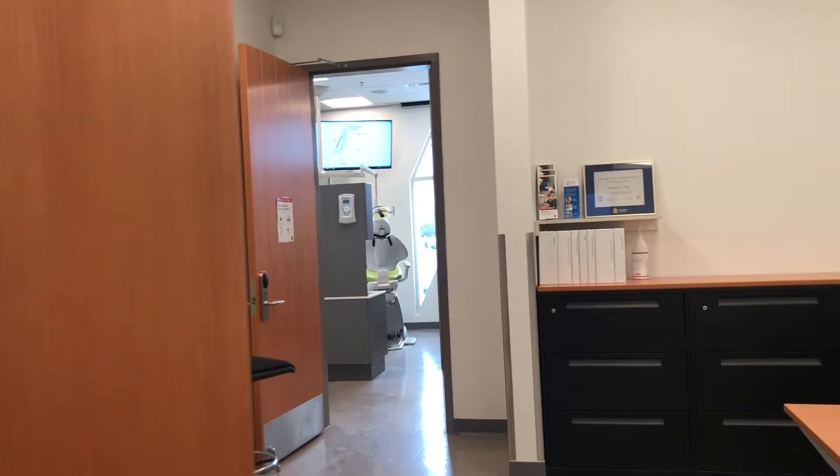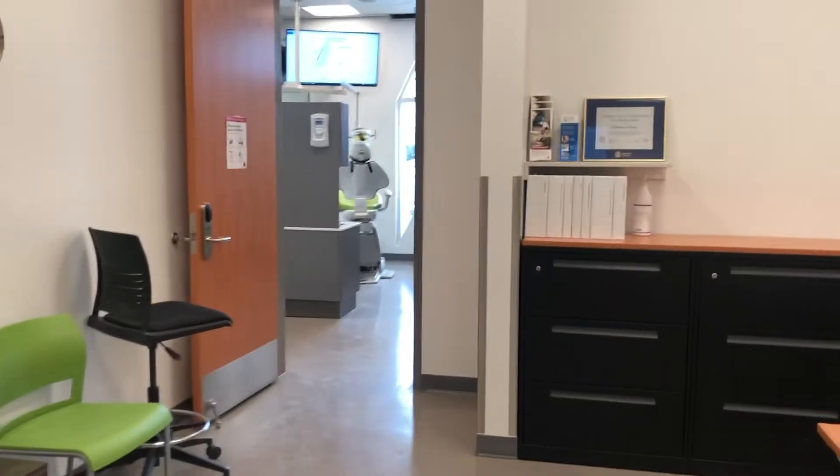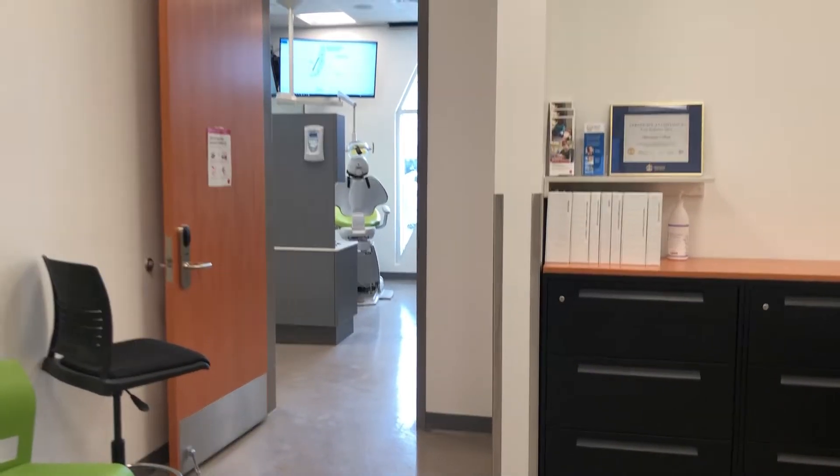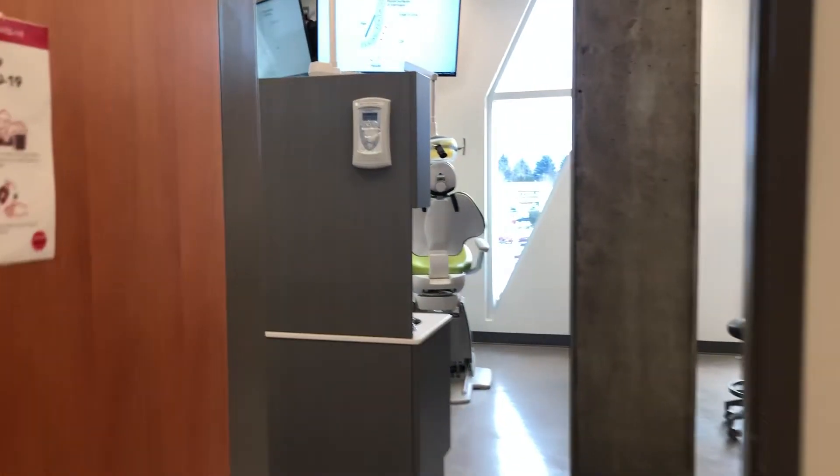Hello and welcome to the Okanagan College Certified Dental Assistant Clinic. This is our reception area and we're going to go right into our brand new state-of-the-art facility.